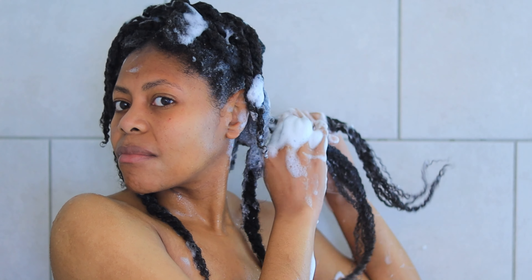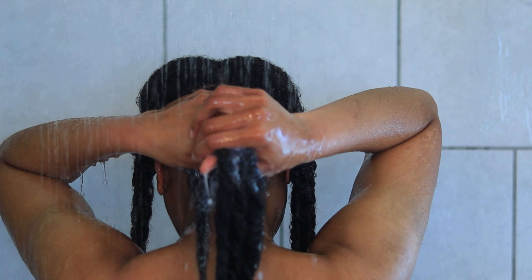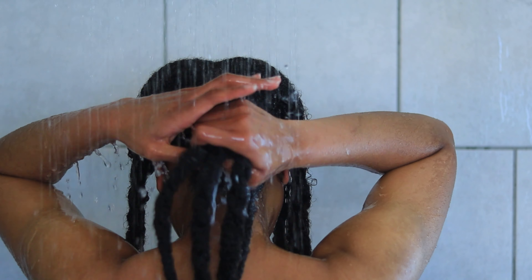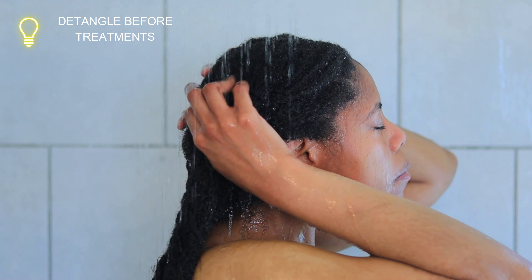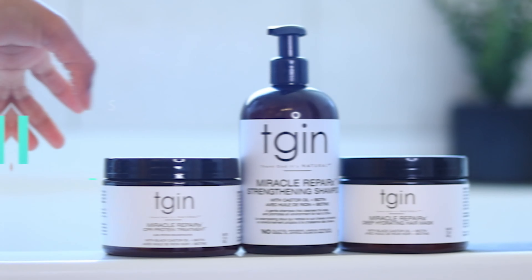Although I didn't fully detangle my hair beforehand — and it was very evident when I went to style my hair later and had a time detangling — this method helps to prevent more tangles. When you do a protein treatment, it's best to thoroughly detangle the hair beforehand to make sure it's properly coated. And because protein treatments can leave the hair feeling very tough, it's definitely best to detangle beforehand.